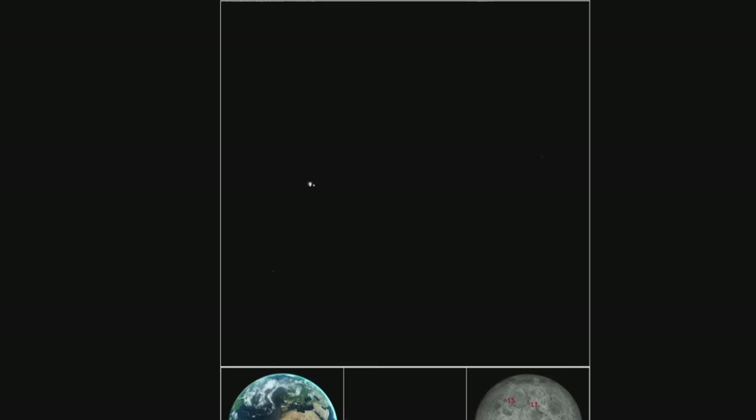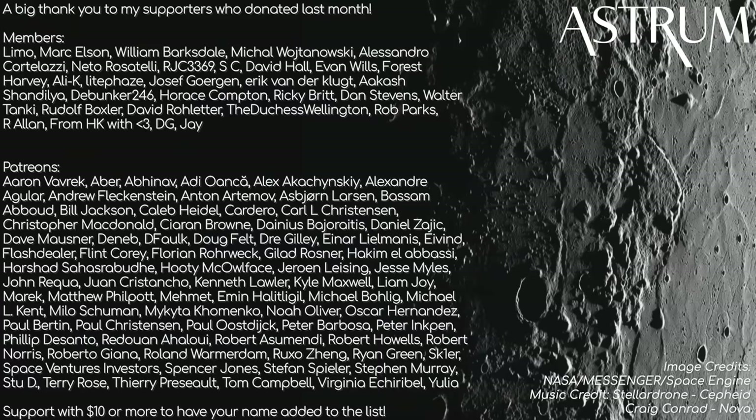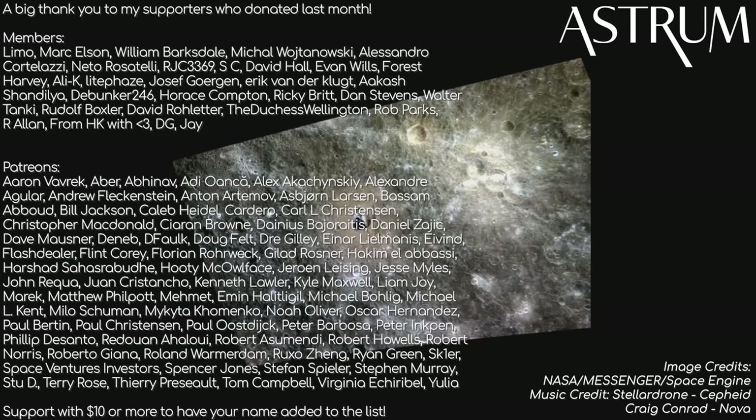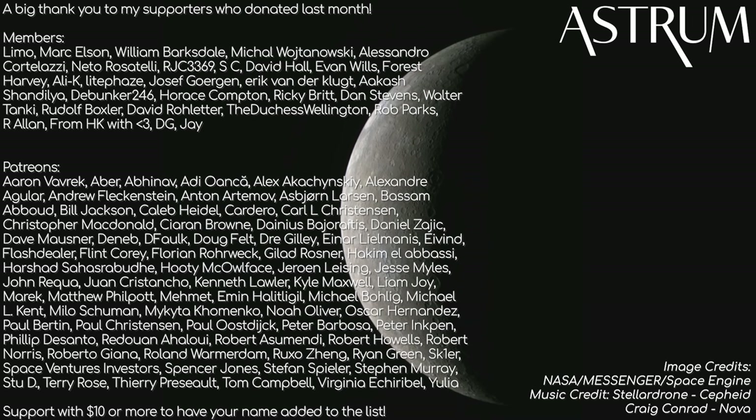Thank you so much for watching. I hope you learned something today about Mercury and that it seems more interesting to you now than when you started. If you want to learn more about our solar system, there's a playlist of remastered planet videos available. The original videos had been a flagship playlist on the channel for a long time, though the audio quality hasn't aged well — hopefully now people will be able to enjoy them for years to come.